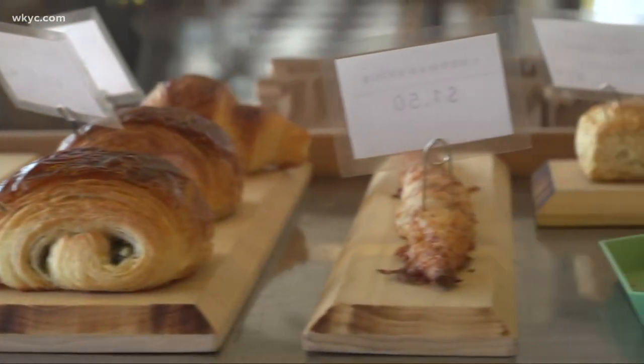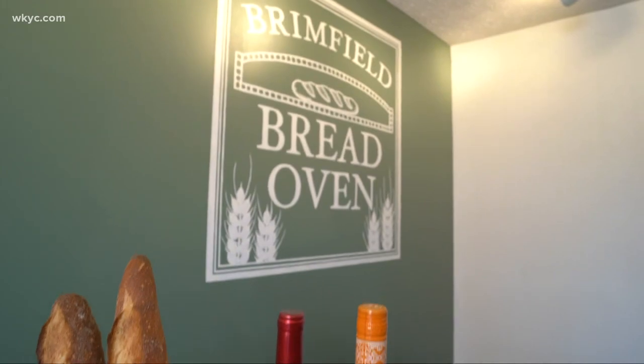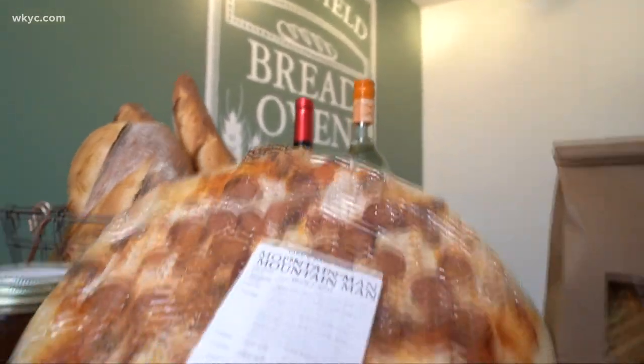The bakery may be what some consider off the beaten path, but it's very much become a destination for many. It still surprises me how many people will have heard about us from a magazine or word of mouth and make the trip down from Cleveland or someplace like that.